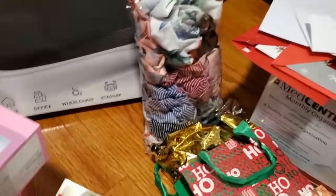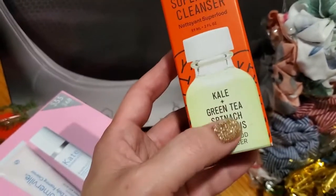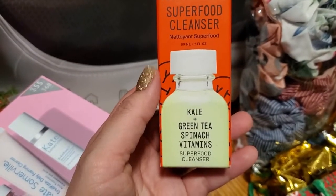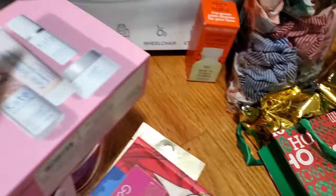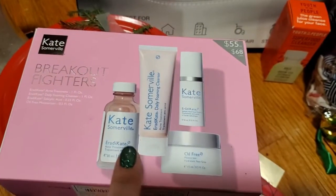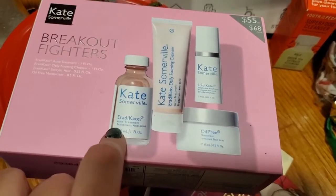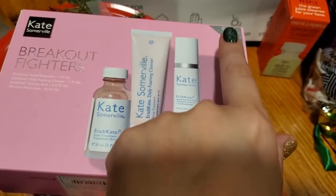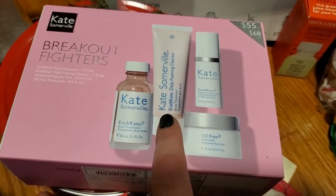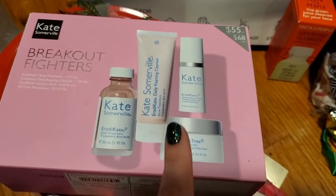I also got, during the Sephora sale — it was either 15% if you're a regular beauty insider, or 20% if you're a VIB, which I am. An Instagrammer I follow always mentions this cleanser, so I thought I would try the small one. And then here is the Kate Somerville Breakout Fighter. I had gotten another set about a year ago and I absolutely love it — it really dries out the pimples. I was using it wrong before, now I know how to use it. This is $55 and I got this for $26, so you get to try all these other things. I haven't tried any of this stuff, so I thought it was good for me to get this box.